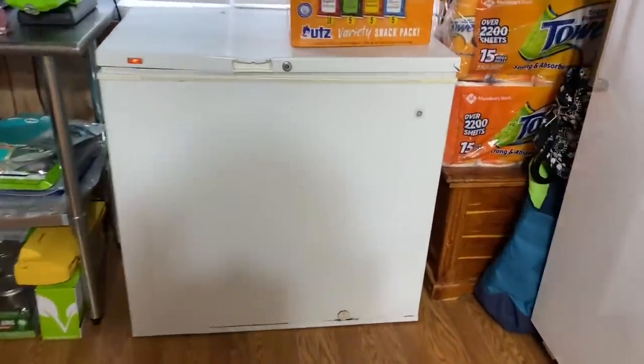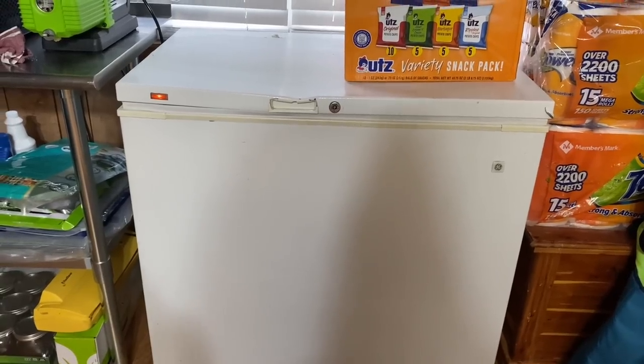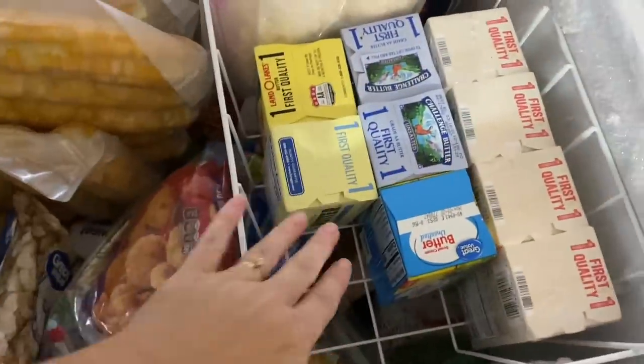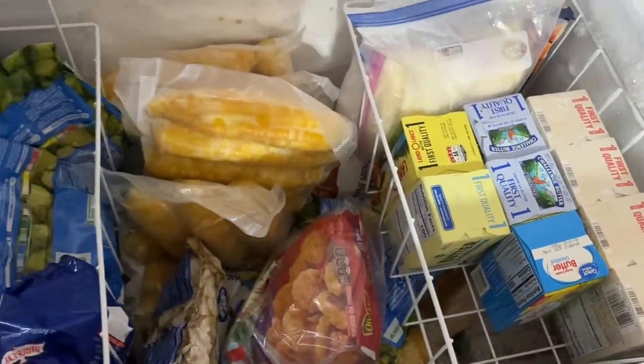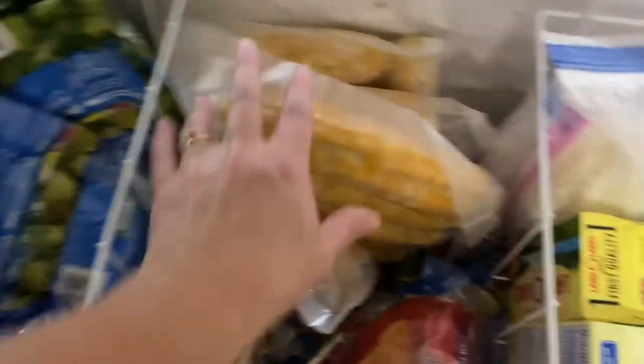Now I can show you our freezers. This one — I know it's old and I know it looks rough, but it works really good even though it's like 20 years old. As long as it works I have no plans to replace it, even though it's a little ugly. It's full of just vegetables, except I do have some butter over here. If you didn't know, you can freeze your butter and it's fine like that if you can get it on sale. This one is just vegetables pretty much all the way down.